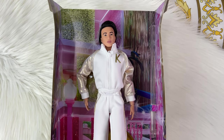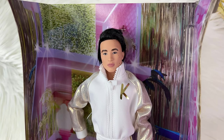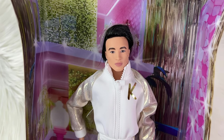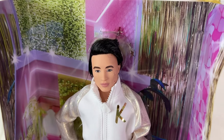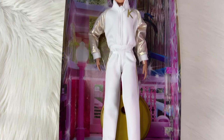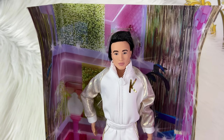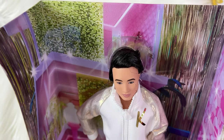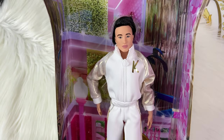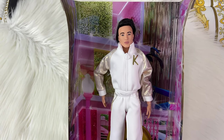Now we have Disco Barbie's dance partner, Disco Ken. He's so cool — he has natural moles on his face which are intentional, matching the actual actor. He has a beautiful outfit and I actually love it so much I'd consider putting it on Ryan Gosling's Ken too. He has a lot of gel in the hair that you'll want to wash out, but I'm so happy I have the entire set.